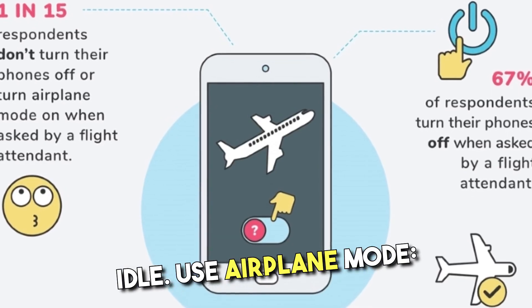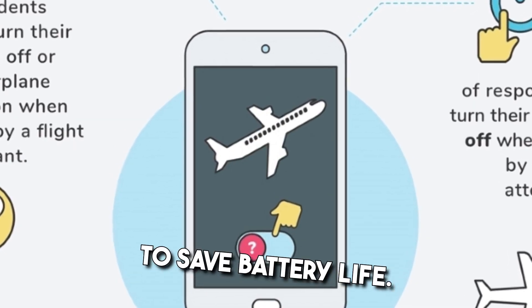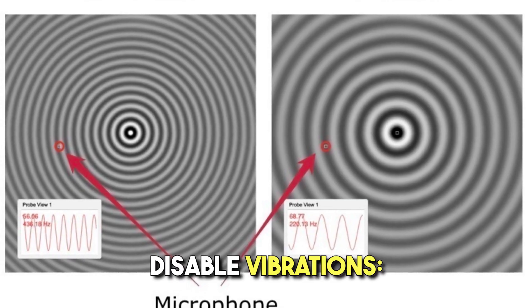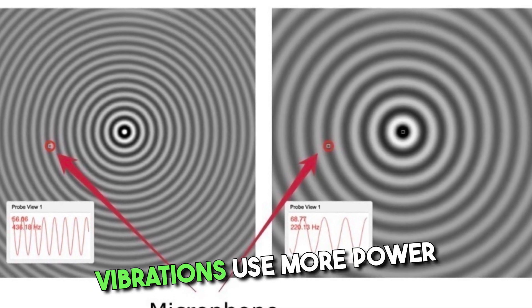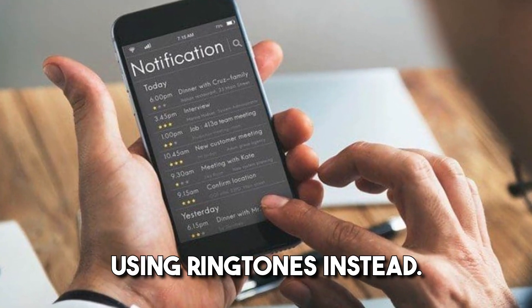Use airplane mode. In situations where you don't need connectivity, switch to airplane mode to save battery life. Disable vibrations, as they use more power than ringtones. Consider disabling them or using ringtones instead.